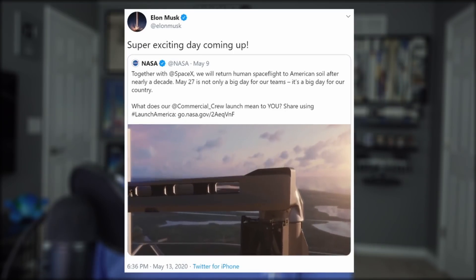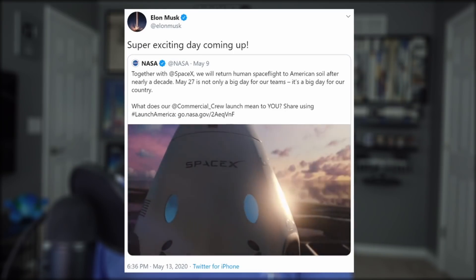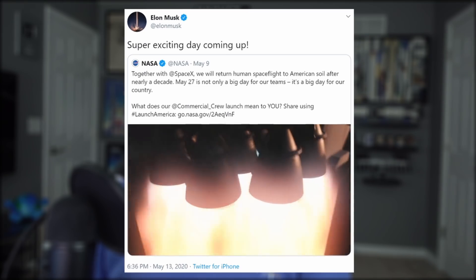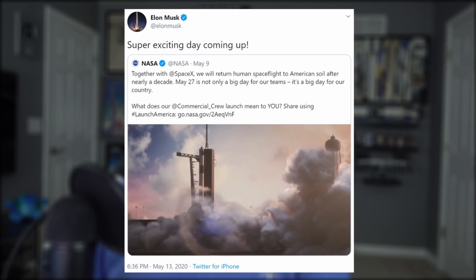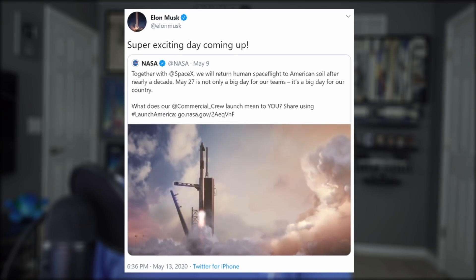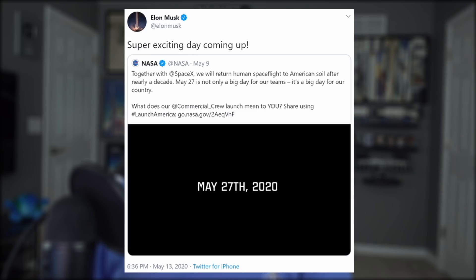Speaking of launching Americans from America on American rockets, it's time to get super excited about Demo 2, because we are officially less than two weeks away from liftoff. NASA tweeted out a video featuring astronauts Bob and Doug, who are now quarantined and ready to make history.